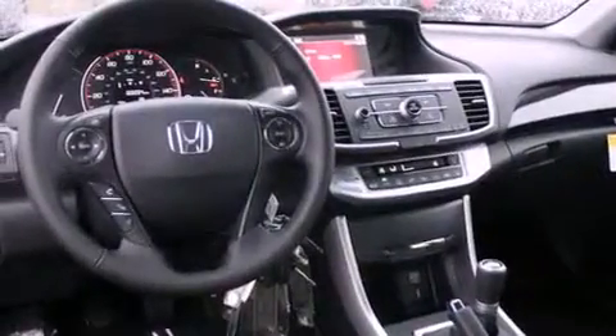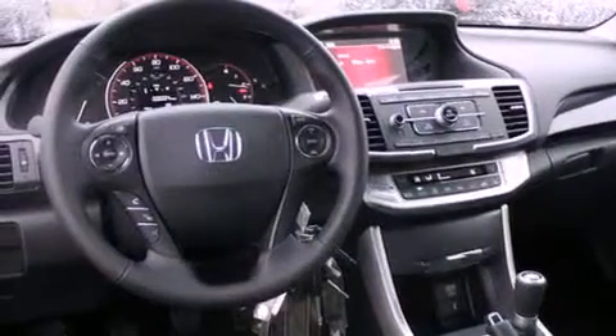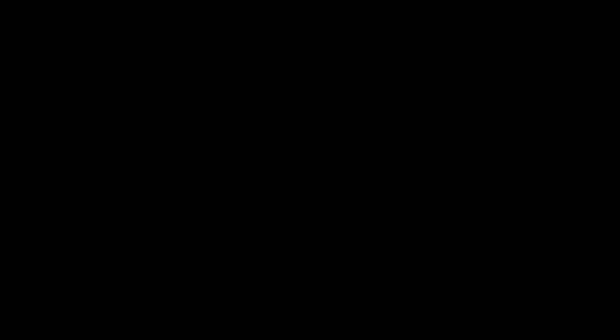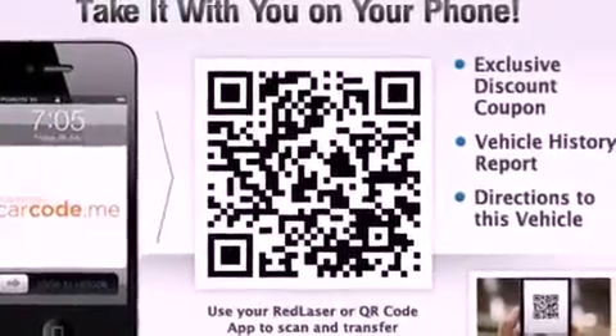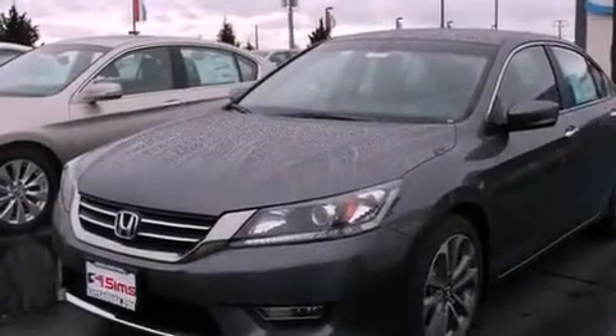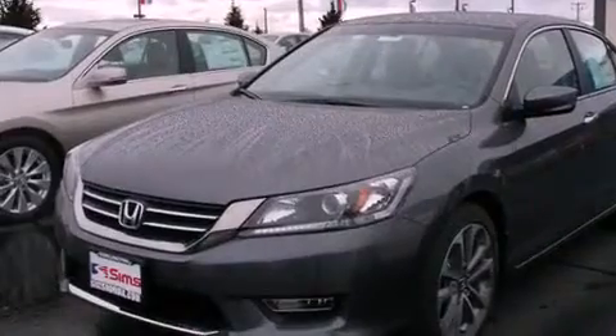The following features are also included: air conditioning with automatic climate control, a folding second row, cruise control, a leather-wrapped steering wheel, a security system, fog lamps, an anti-lock braking system, a passenger side airbag, steering wheel controls, and an auxiliary power outlet.